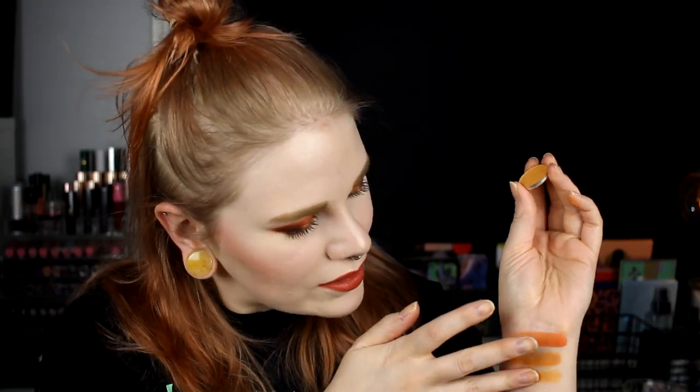And then the last one from Makeup Geek is Chicadee — I have no idea how to pronounce it. And this is even lighter. I bought all of these three at the same time and I love to do a look with these. When I'm traveling, I often take these with me because I really like all three.